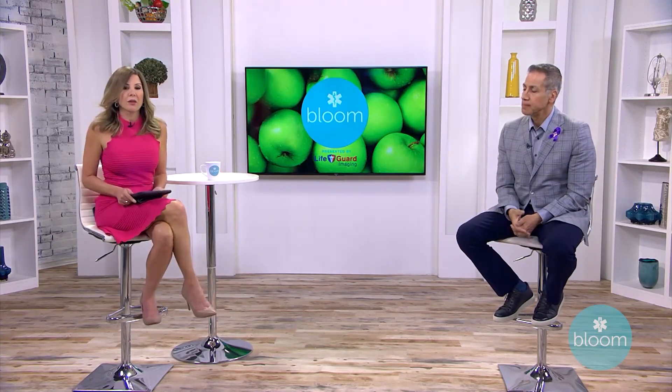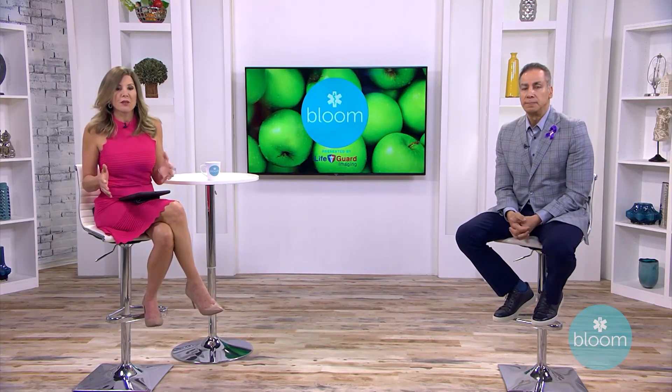I should point out that we've already had Bloom viewers who have gone in, mentioned Bloom and my name when they called Lifeguard Imaging, and it has saved their lives. They have sat here right on this set and said, Lifeguard Imaging saved my life. They were rushed to the hospital, started treatment protocol, and they really credit Lifeguard Imaging.